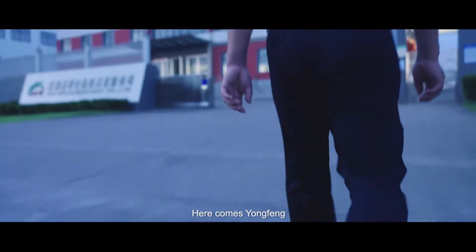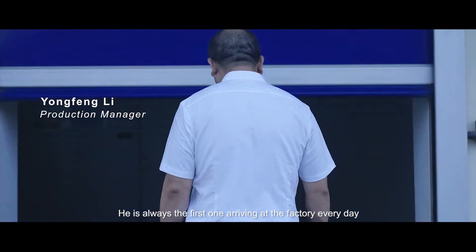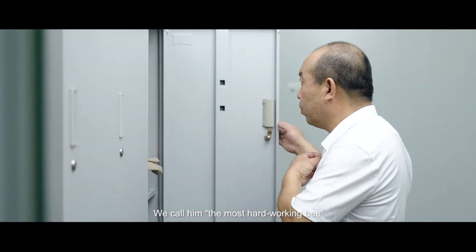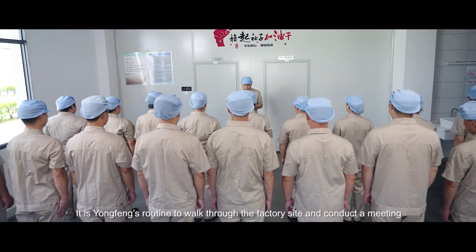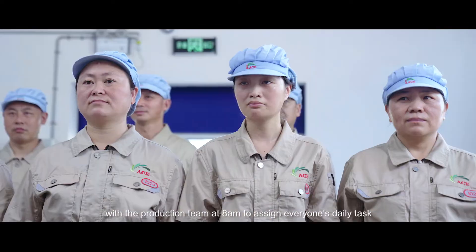Here comes Yongfeng, our production manager. He is always the first one arriving at the factory every day — we call him the most hard-working bee. It is Yongfeng's routine to walk through the factory site and conduct a meeting with the production team at 8 a.m. to assign everyone's daily task.